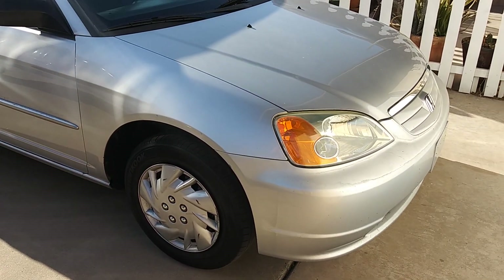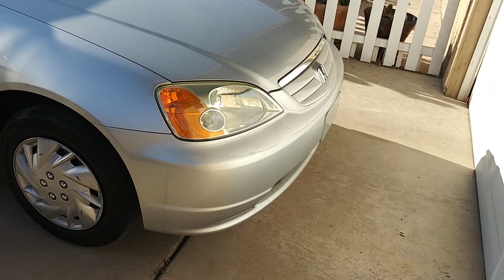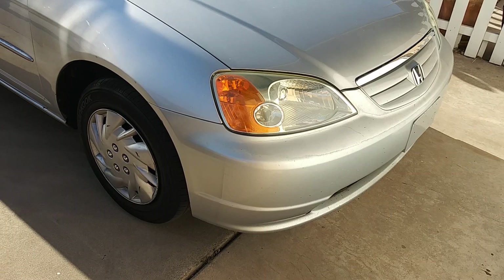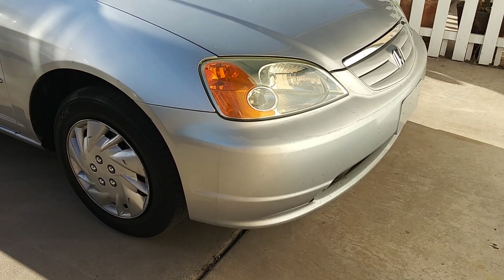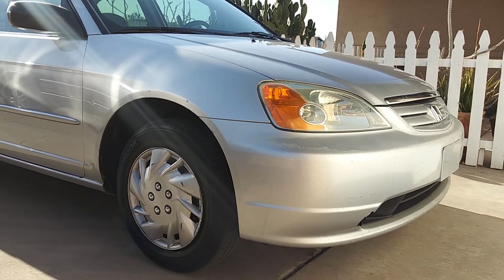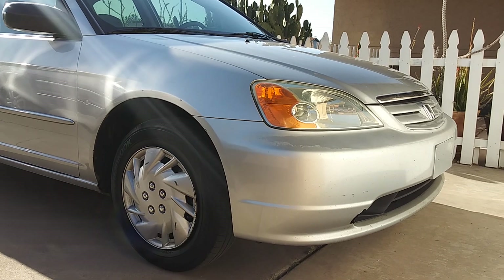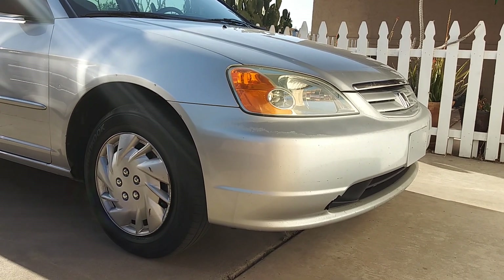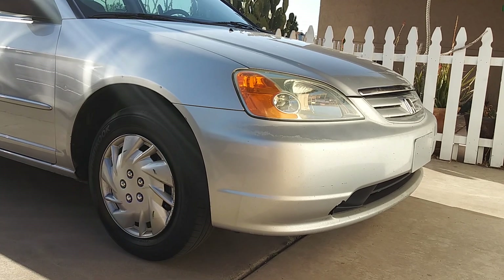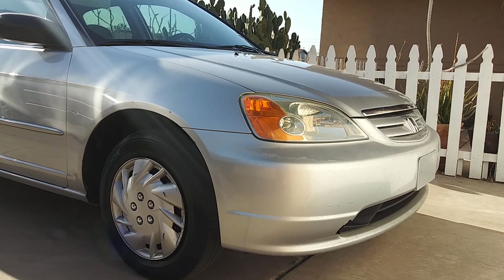I have a lot of plans for this car. I'm going to change the grille to a Type R style grille, I'm going to get the Type R red badges on the front and back, a Mugen lip on the front, and window visors. It is not an EX — it's actually an LX non-VTEC, which is sad. But I could not find a 5-speed as clean as this with an EX VTEC, which is really sad.